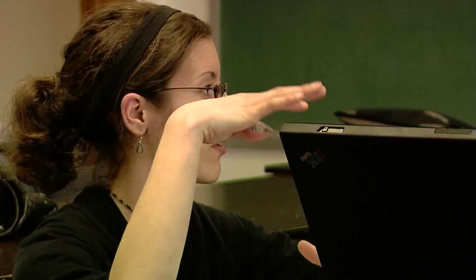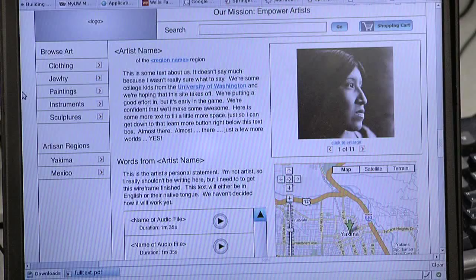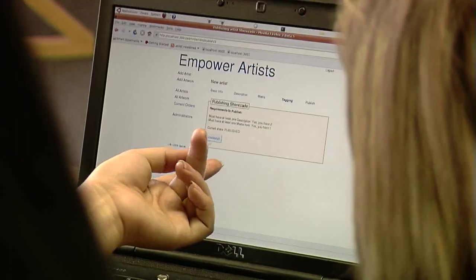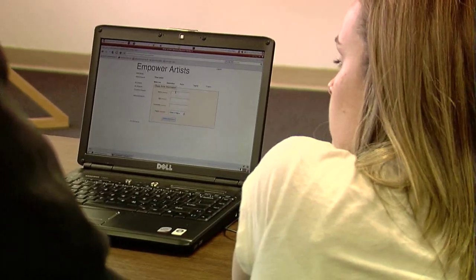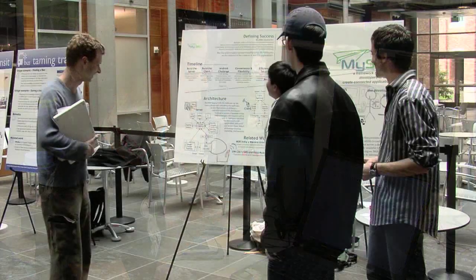Heritage University in Toppenish, Washington, and the University of Washington in Seattle partnered to help low-income artists better market their work. In an effort to empower them, Heritage created and implemented a business plan while the UW students produced an e-commerce website to support the model. The emphasis was really on making it simple and also flexible enough to support multiple languages and as many pictures as people want.